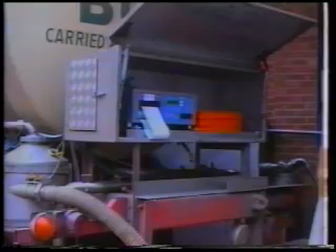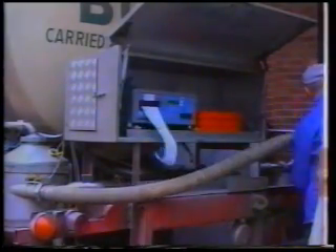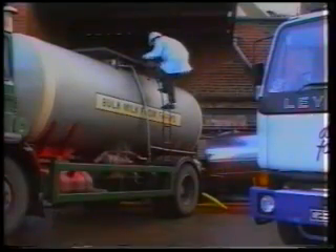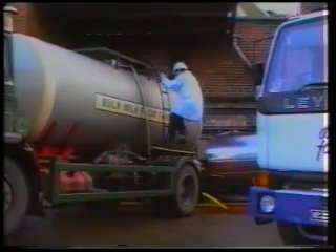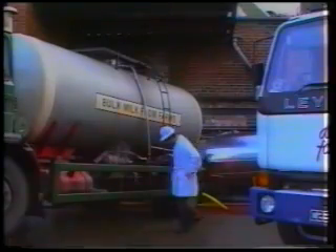The milk is pumped to the dairy holding tanks, and another computer printout is produced, recording the date, volume, temperature and other information. Thus, the account for the dairy can be prepared.